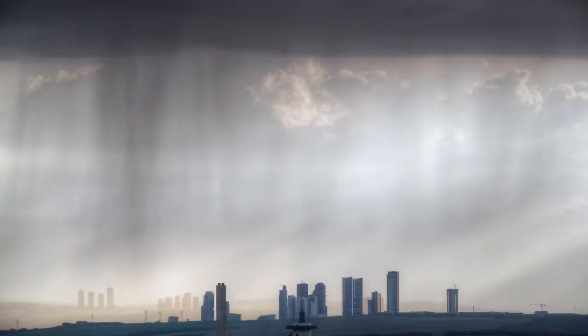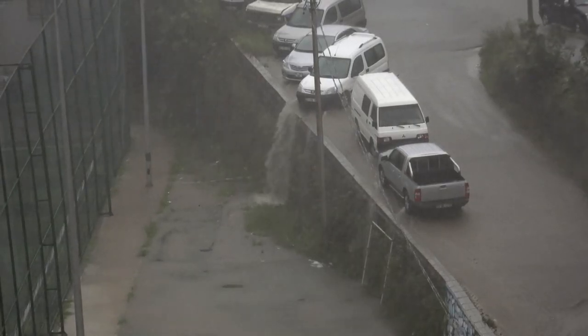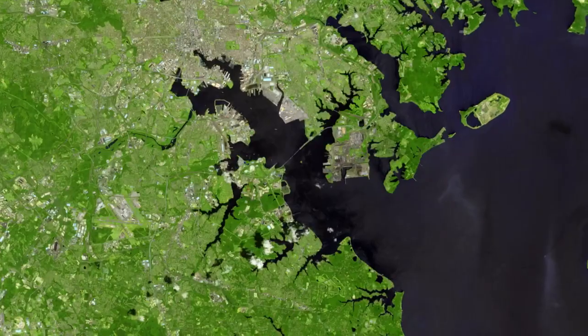Pollutants that previously would have been absorbed by the soil or vegetation now flow into the sewer system, and in this case, eventually into the Chesapeake Bay.